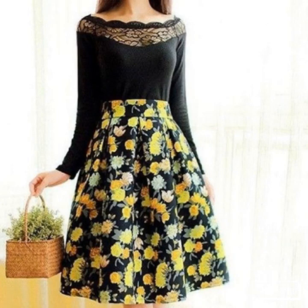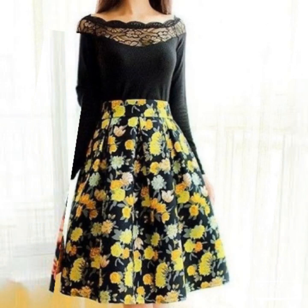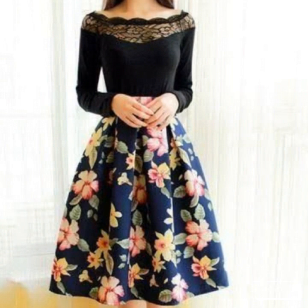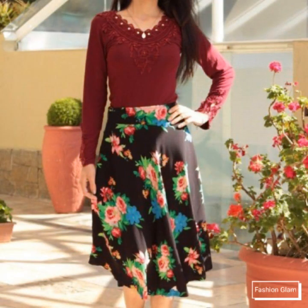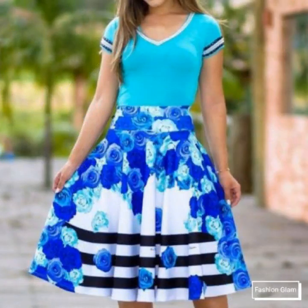Asalaamu alaikum viewers, welcome back to my channel Fashion Lamp. Today we are showing you very beautiful and stylish women's casual wear and formal wear two-piece skirt outfit ideas with beautiful and stylish crop top designs. These are all very beautiful and very awesome dresses collection.